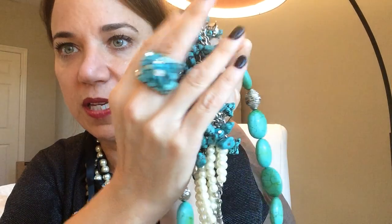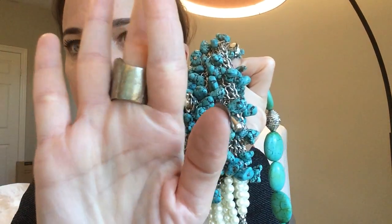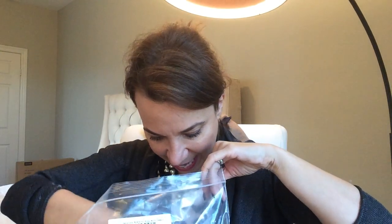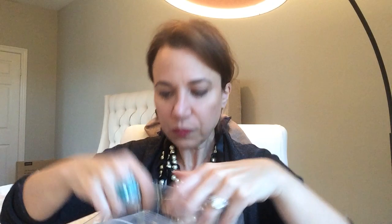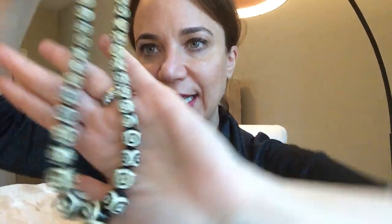That will definitely be a great item for my Poshmark. And there's also what might be a matching stretchy ring with turquoise and rhinestones. It's a little worn on the back but some people don't care — I personally don't care as long as no one can see it.